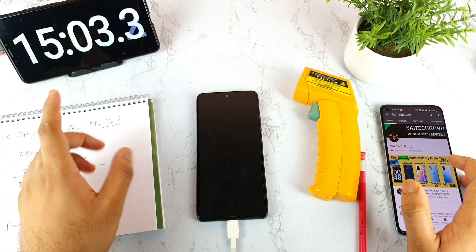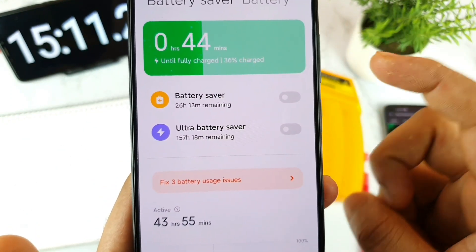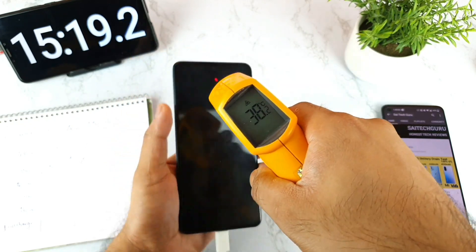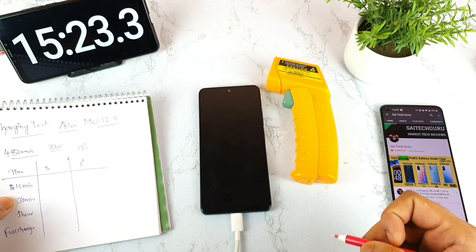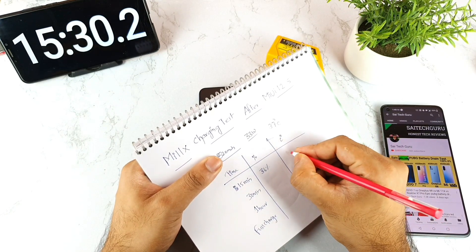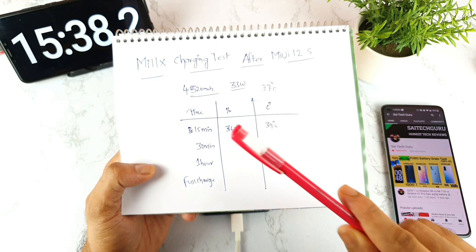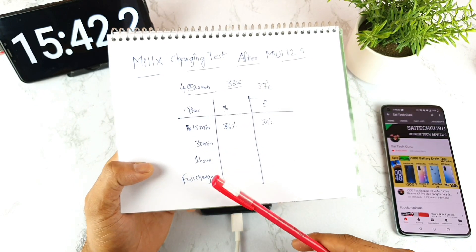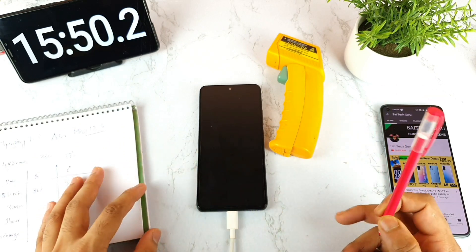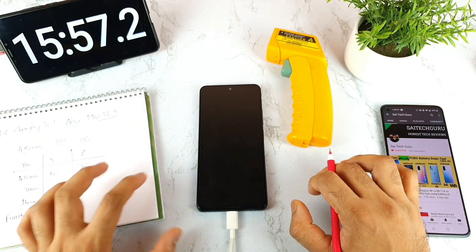We are getting close to 15 minutes of charging. In 15 minutes the battery reached 36%, as you can see clearly. The temperature increased to 39 degrees after 15 minutes. So the readings at 15 minutes are: 36% battery and 39 degrees temperature. I'll be back after 30 minutes to check again, to see whether the phone can fully charge within one hour as MI claims — and this test is being done without using any applications or the phone itself, with just one SIM card installed.